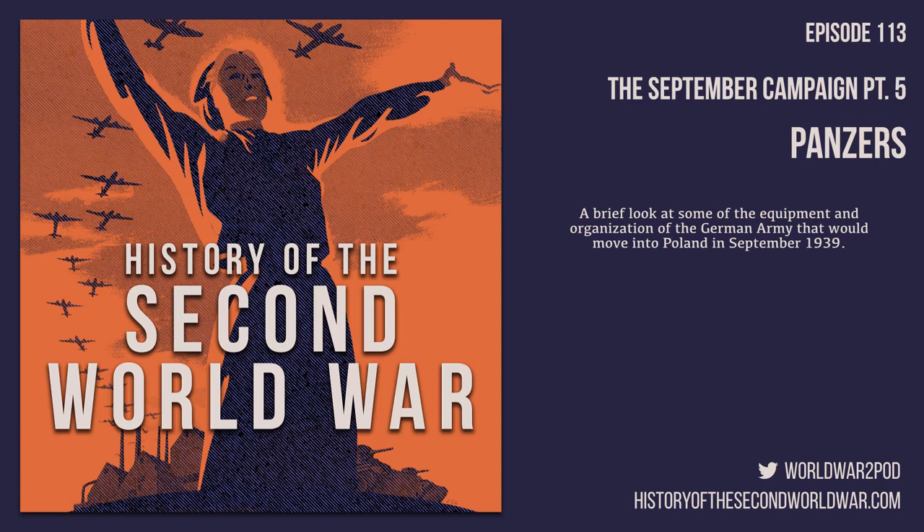Our discussion of the evolution of equipment and tactics will begin by looking at the area of the military that might have experienced the most change — the Air Force — and how the Luftwaffe organized itself for war. During the 1930s, all of the major air forces of Europe made their own choices about how to organize their aviation assets.